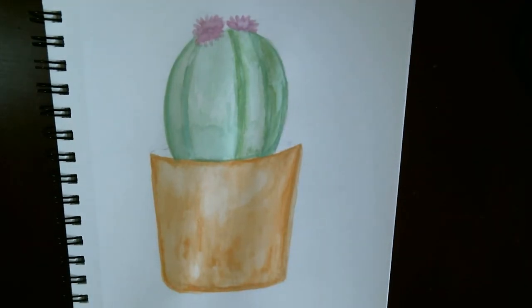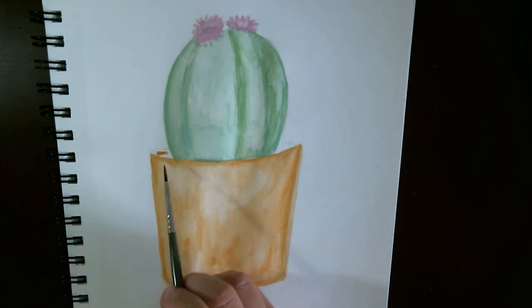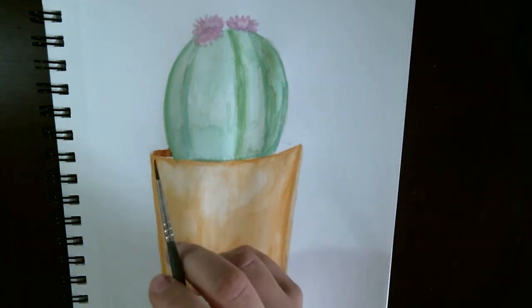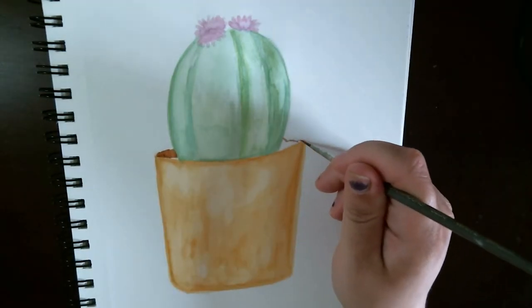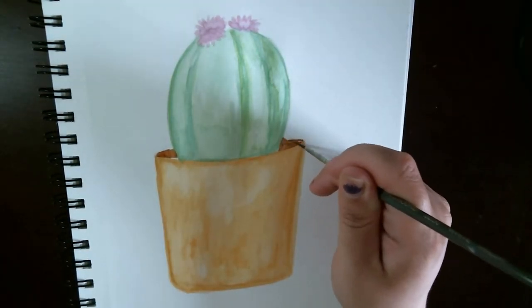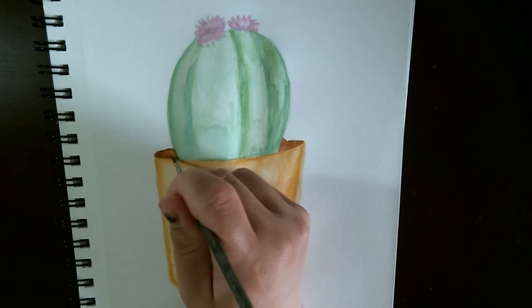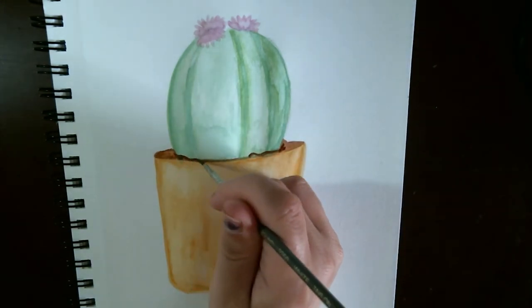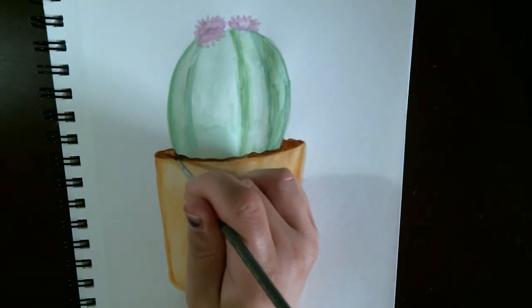Number five: the draw-it-again challenge. This is actually going to be my video coming up next week, so make sure you check back for that. Find something you've created at least a year ago — it could be longer — and redo it. You'll see how far you've come, what you still need to work on, and how your style has progressed. It's also a ton of fun.